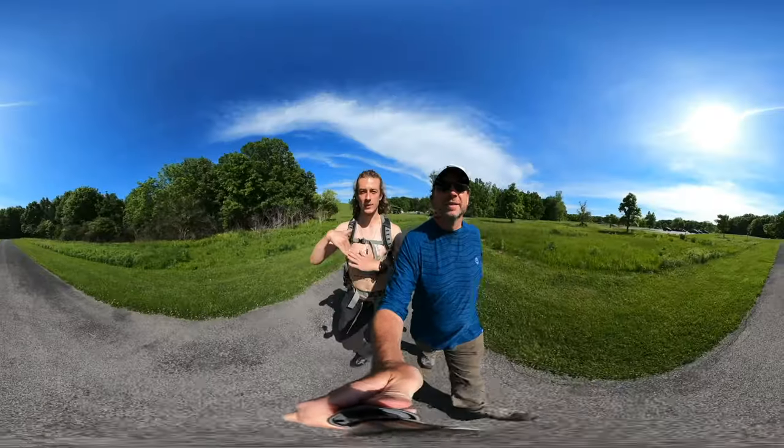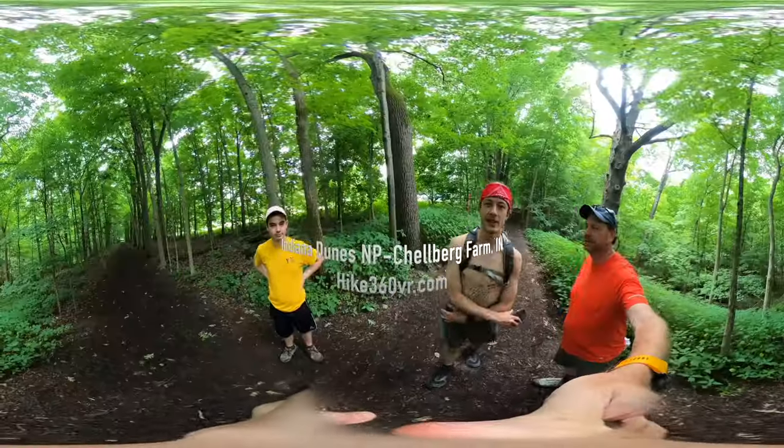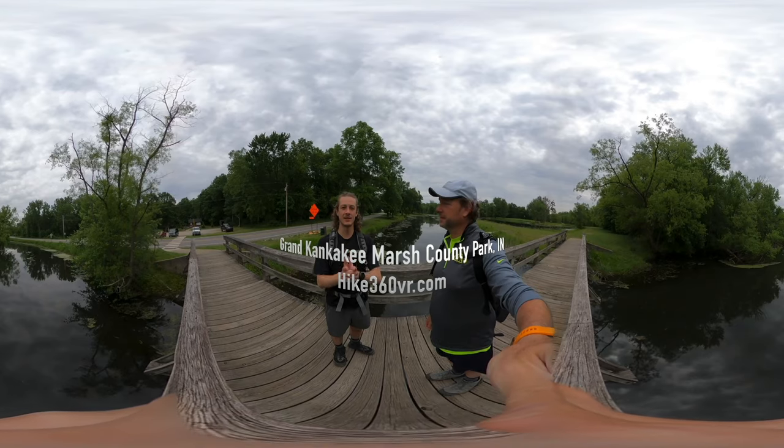Hello friends, family, and followers — this is Hike 360 and I'm here to give you a new hike this week.